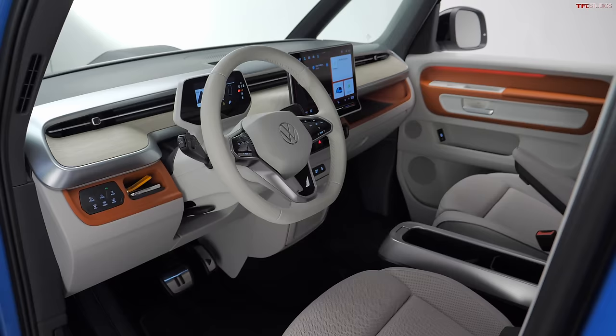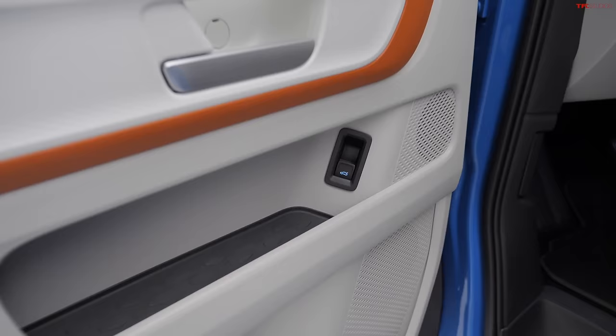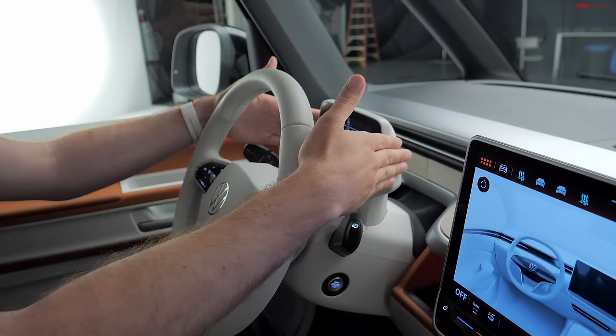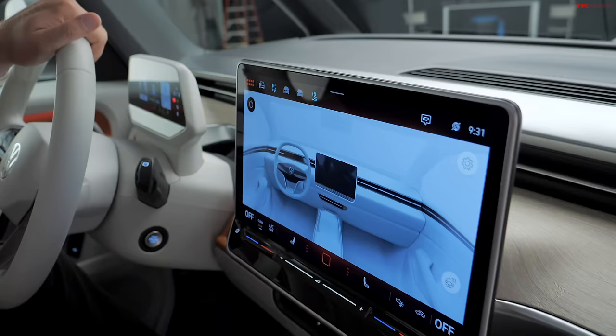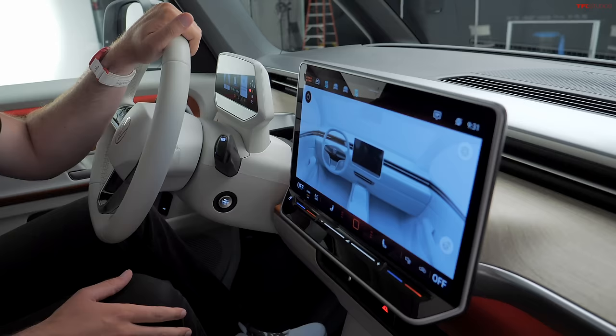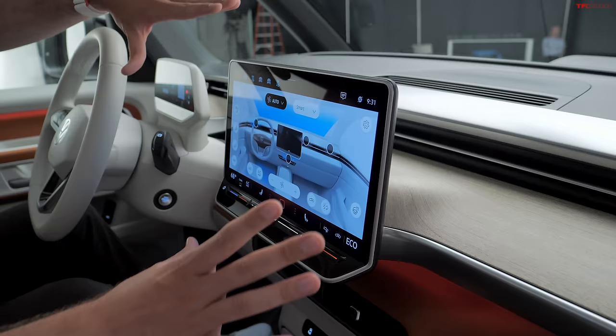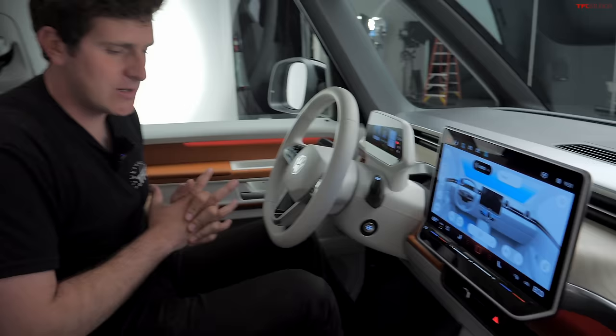The big question is: is the interior of the ID.Buzz as exciting as the exterior? The answer is yes — this thing is super airy, futuristic, and there's a lot of really cool stuff going on. Starting with the standard tech: the small screen is a 5.3-inch display and the large screen is a 12.9-inch. Volkswagen clearly realized the ID.4 had a problematic launch with its touchscreen display, so this has been redesigned — it's now the touchscreen from the brand new Volkswagen ID.7. It's got illuminated volume controls and illuminated temperature controls. It still is very touch-sensitive, but the screen looks much more promising compared to the ID.4.